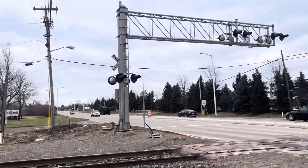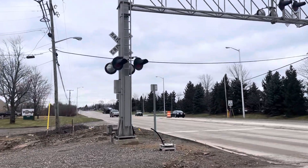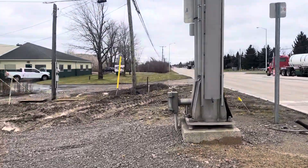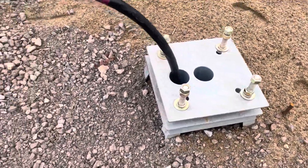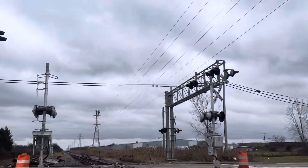The older SafeTrain cantilevers are still here, but I don't expect them to be here for much longer. There's a big wire coming out of this base now — I'm assuming this is going to be for a new cantilever. So if you want to get these, I'd get out here as soon as you can before they're gone.